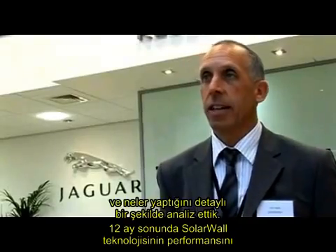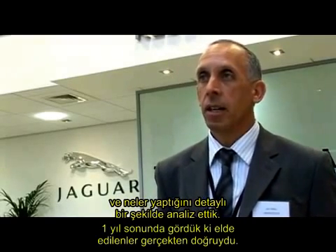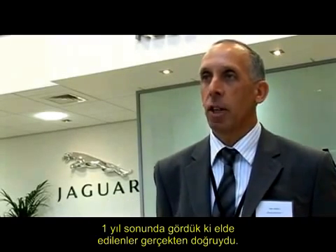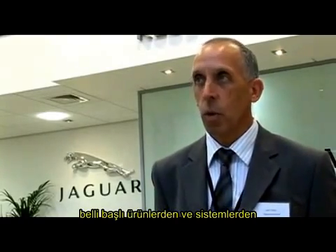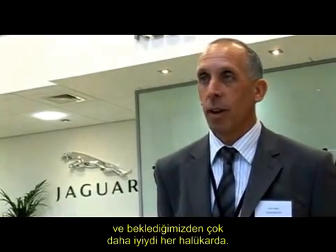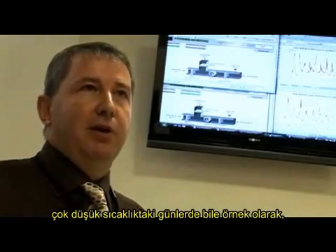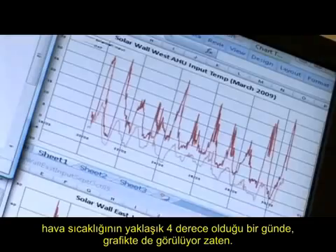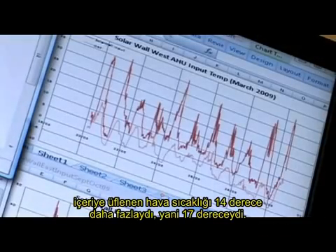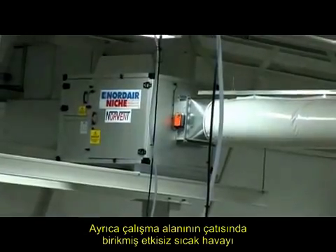After 12 months, we're going to do a detailed analysis of the performance of all the technologies that we put in here. Really, it'll be over the next year by the time we get the true output. But there are certain items like the solar wall and other products which are far exceeding the performance that we expected anyway. Even when we've got very low outside air in the region of 4 degrees, as shown on the graph there, we are still pulling in air at 14 degrees higher than that, at 17 degrees.